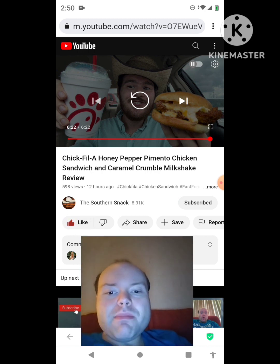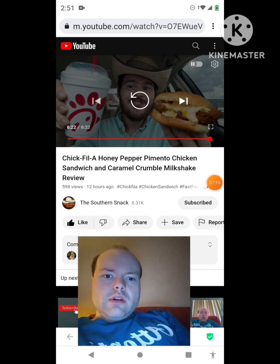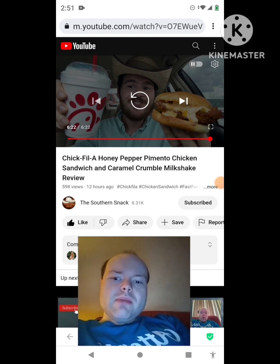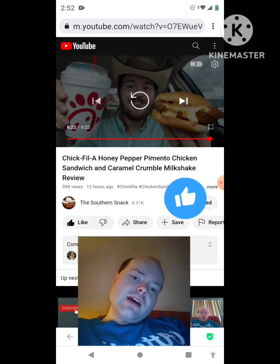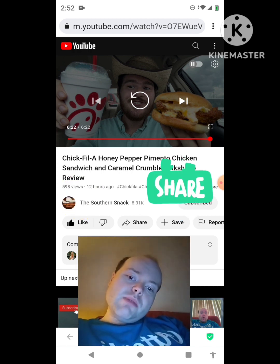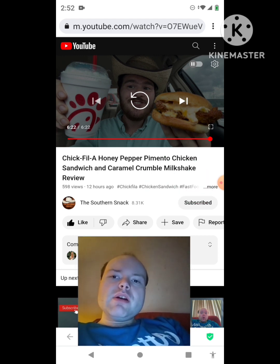Awesome video, I give it a thumbs up. I hope you all enjoyed this reaction video. If you're new to my main channel, my second channel, or the Southern Snack's channel, make sure you subscribe, give both our videos a thumbs up, hit the notification bell, and share both of our videos with your friends and family. On my main channel we are on the road to 8,000 subscribers and on my second channel we are on the road to 4,000 subscribers.